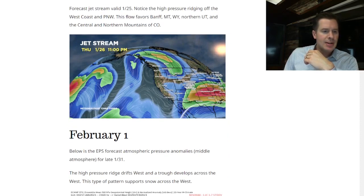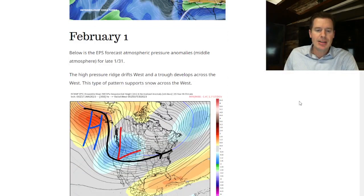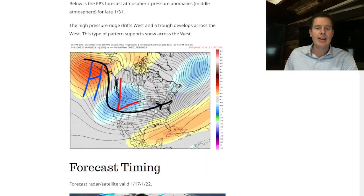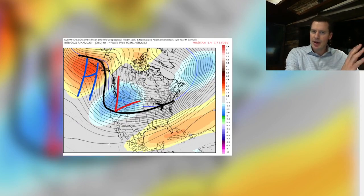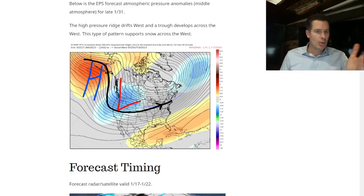Let me show you the forecast pattern in full. At hour 126, you can clearly see the high pressure ridging in the Pacific Northwest and along the West Coast. Everything's going up and over, spilling down through Montana, Wyoming, nicking parts of Utah and Colorado. But by the end of the month — late January, February 1 — look at the pattern: the high pressure retrogrades to the west, allowing a deep trough to build, with lower atmospheric pressure anomalies across the West. That would anchor the storm track in that area, favoring cold and snow for the West. That's the possibility according to the EPS.